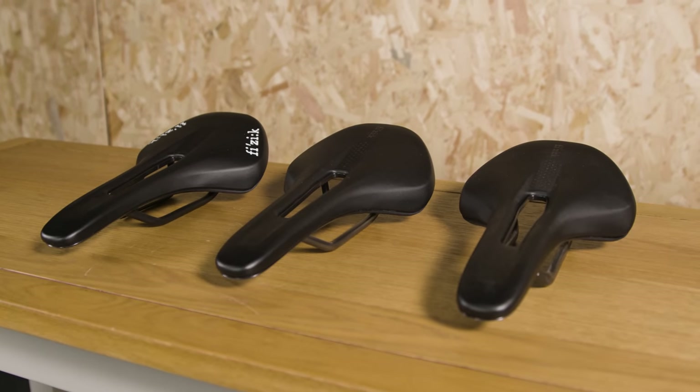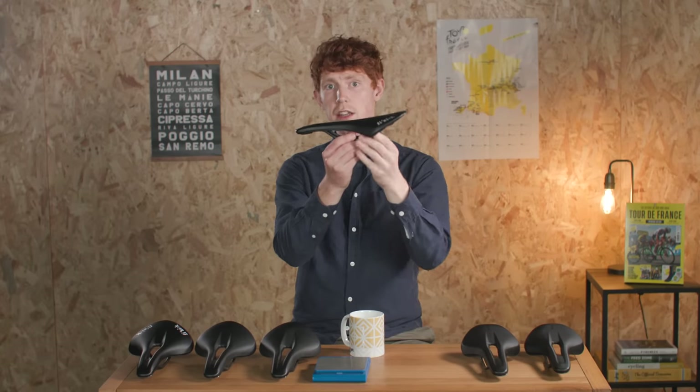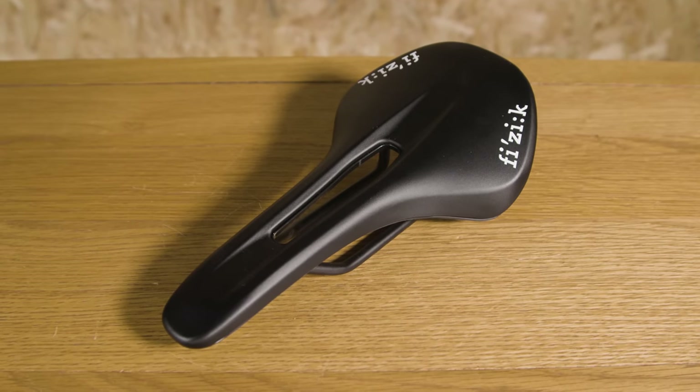Looking at the Vento Antares saddles — these are aimed at road racers and keen, sporty riders who often favour a more aggressive position. The overall shape is much flatter, which in theory lends itself to those riders with greater flexibility who don't require the same amount of support.